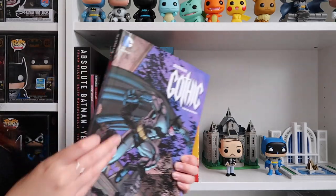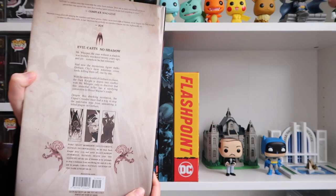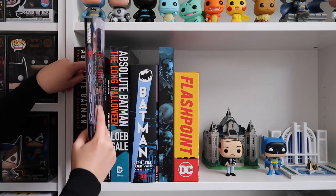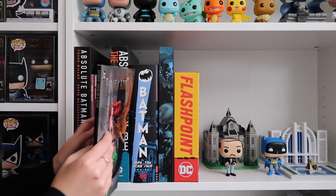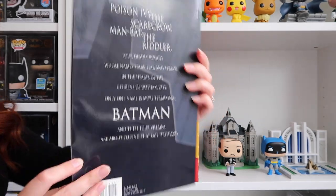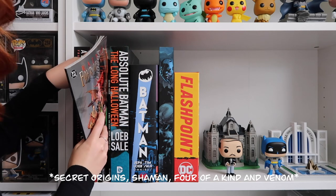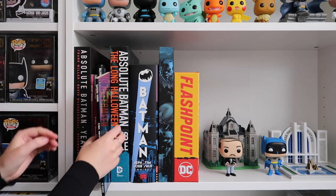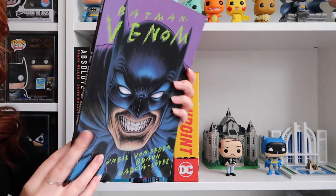I've got Batman Gothic Deluxe Edition, which is a hardcover. Batman 4 of a Kind. I forgot to mention that all these graphic novels are first edition prints and are all out of print now, so they've been a little bit hard to get, but that's okay. Batman Venom.